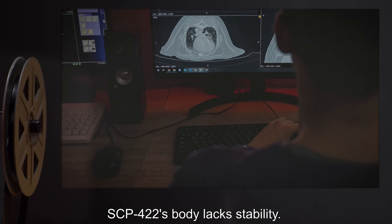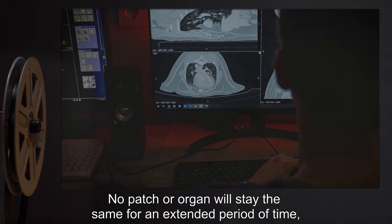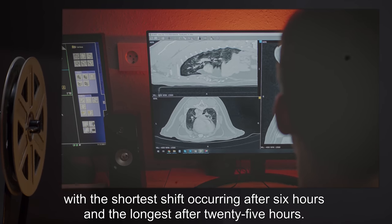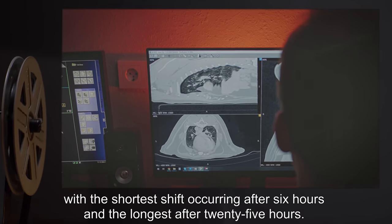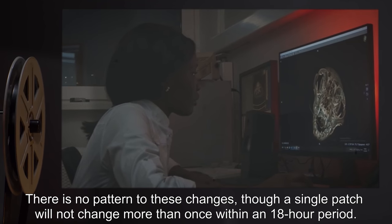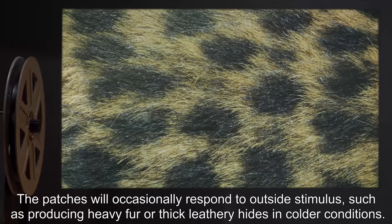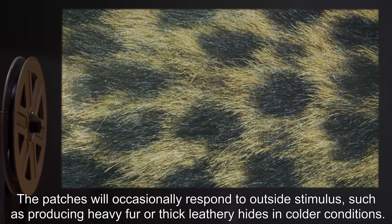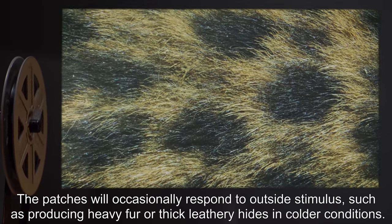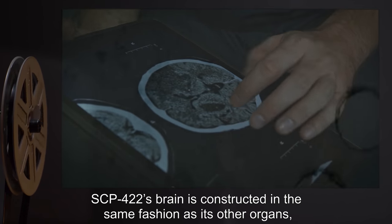SCP-422's body lacks stability. No patch or organ will stay the same for an extended period of time, with the shortest shift occurring after six hours and the longest after 25 hours. There is no pattern to these changes, though a single patch will not change more than once within an 18-hour period. The patches will occasionally respond to outside stimulus, such as producing heavy fur or thick leathery hides in colder conditions.